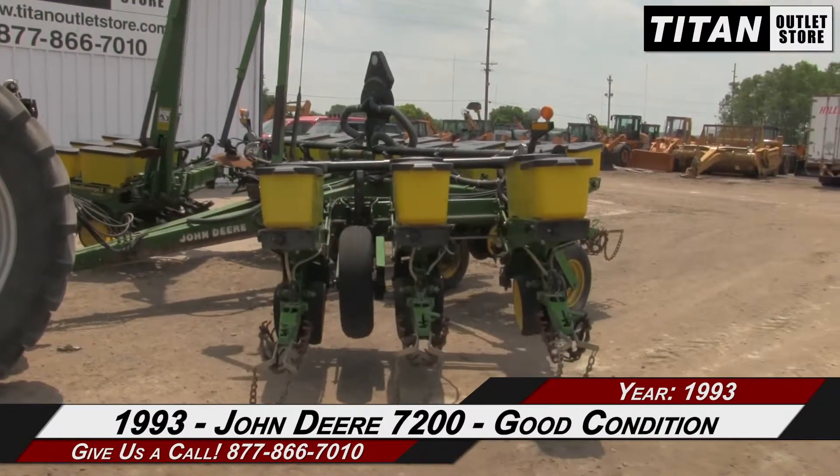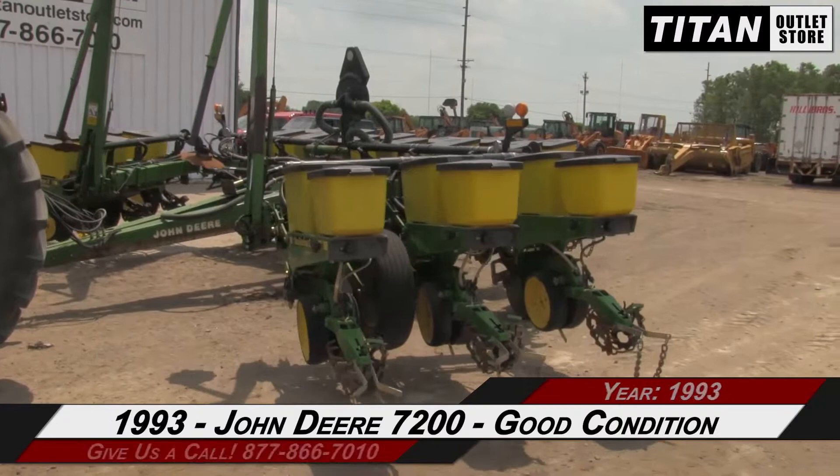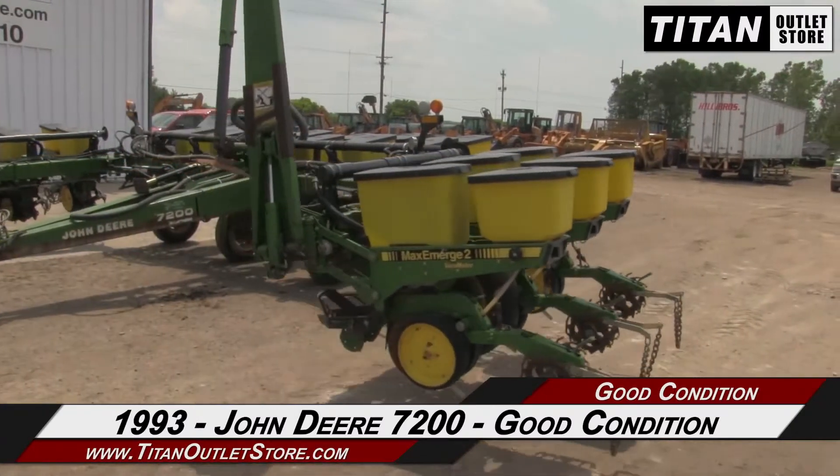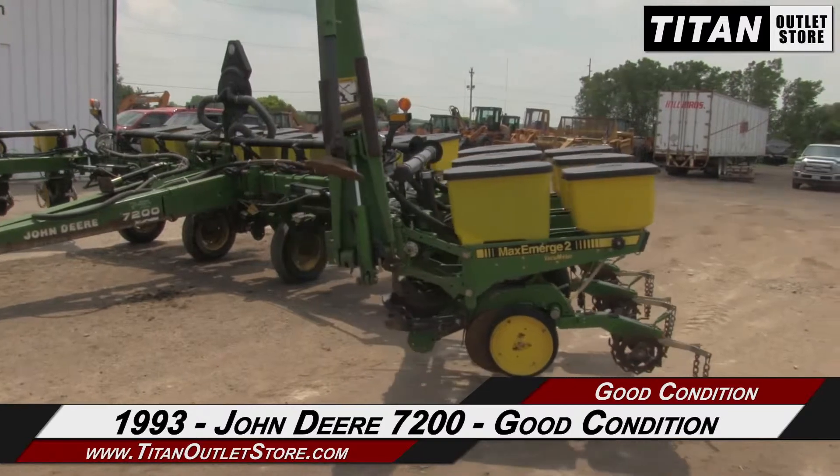Thank you for viewing this John Deere 7200. If you're interested in this planter and would like to contact our sales team, give them a call at 877-866-7010.